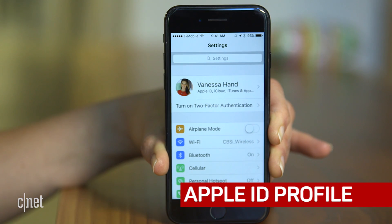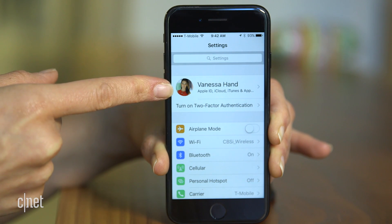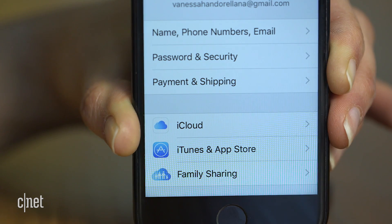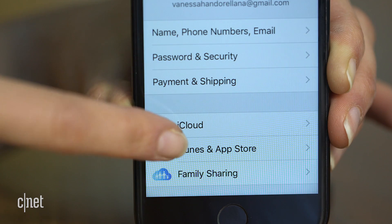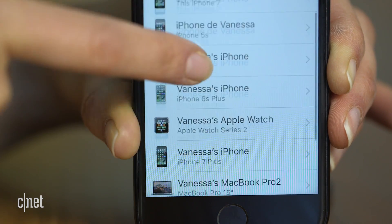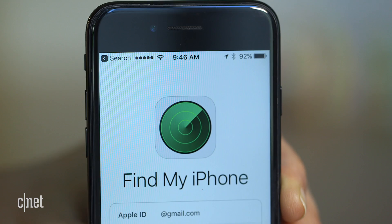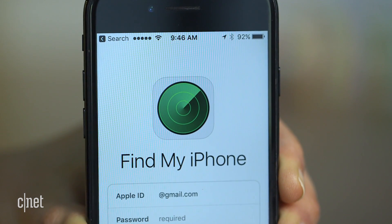You'll notice this first one as soon as you open your settings menu. At the top you now have a new Apple ID profile section with information about all your Apple accounts, iCloud, iTunes, and family sharing. Scroll down to see a list of all the Apple devices associated to this account. You still need to log in to Find My iPhone to locate them all, but it's a good shortcut.